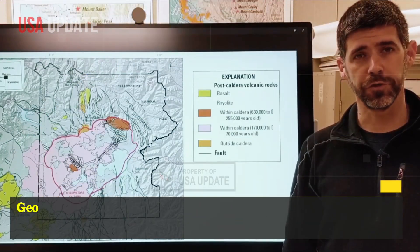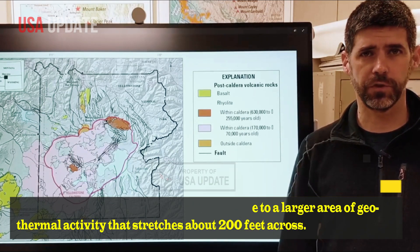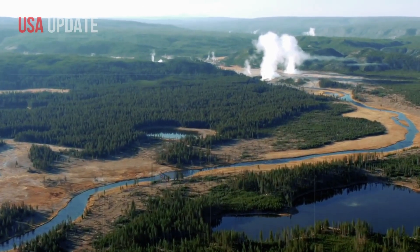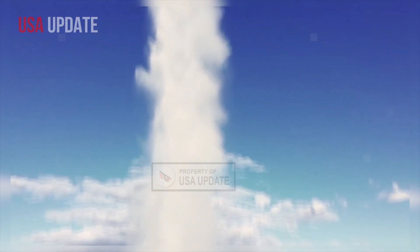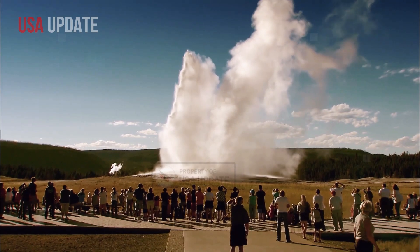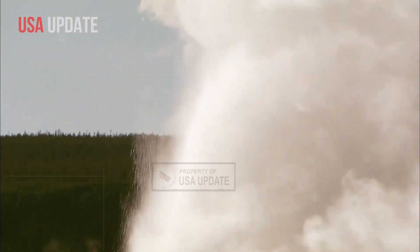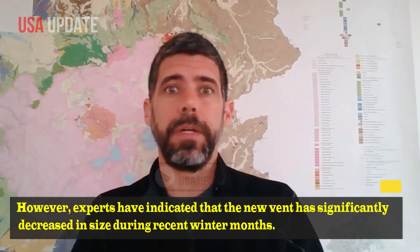Geologists have traced the new steam plume to a larger area of geothermal activity that stretches about 200 feet across. Notably, the location appears to be linked to another thermal event that occurred 700 feet away in 2003, where hot water dramatically erupted, marking the park's ever-expanding geothermal landscape.